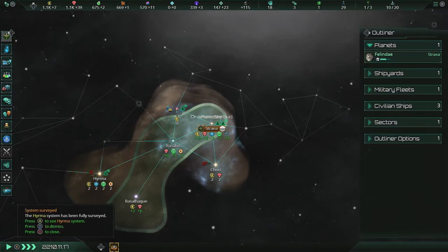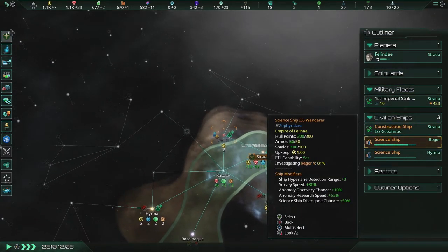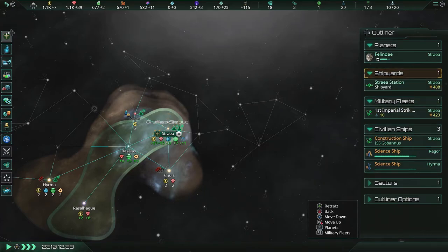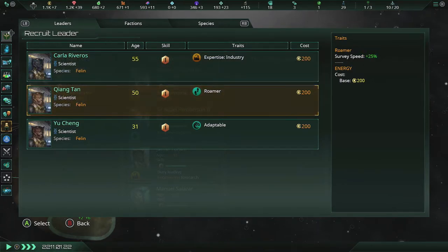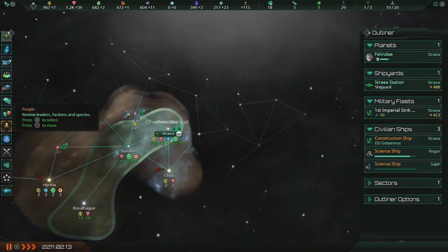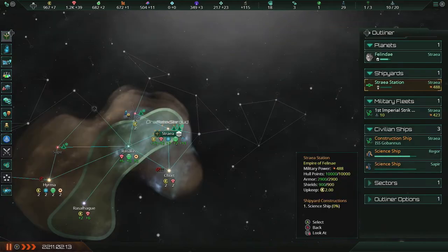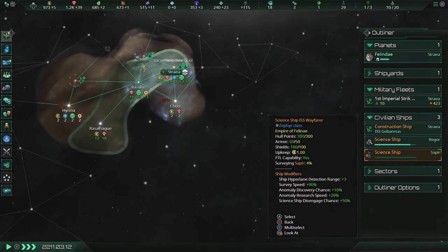System reconnaissance completed — hell yeah! I might as well keep this open and that open. Let's see what we've got in regards to scientists: there's a roamer who's quite a bit older, but an adaptable Yucheng. Let's bring them on board and then build a new science ship. Having three of them won't hurt, I don't think. Let's have them go in all directions — sounds like a plan.